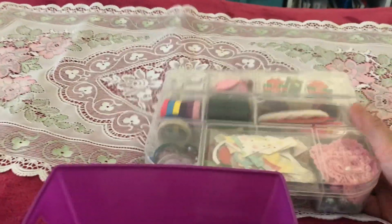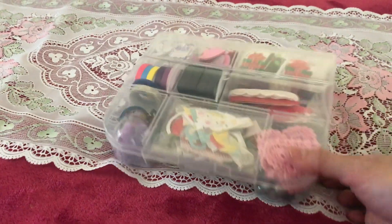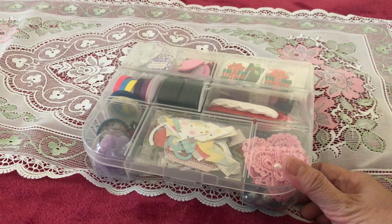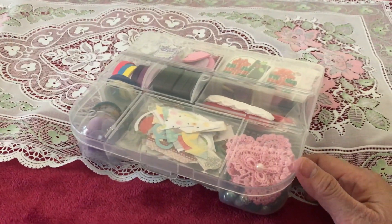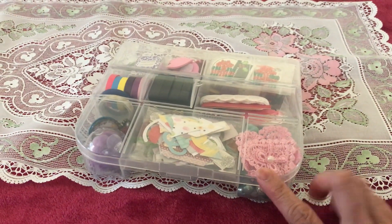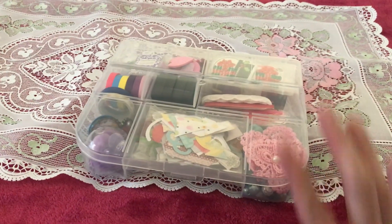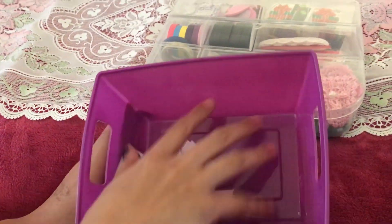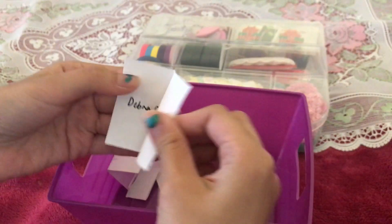The second prize is the embellishment box. I haven't designed this because I just want you to design it yourself, however you want. What matters is what's inside — there's a very nice variety of beautiful goodies inside. We have some stamp pads and ink in here, so it's really nice.